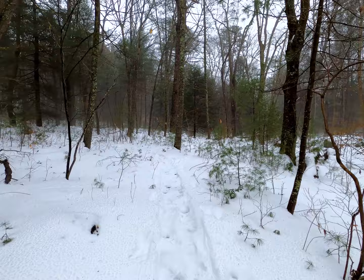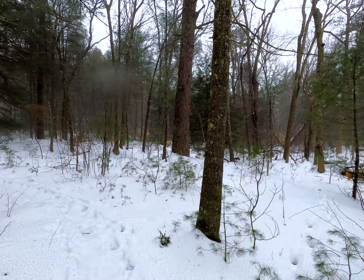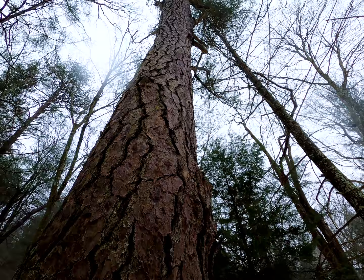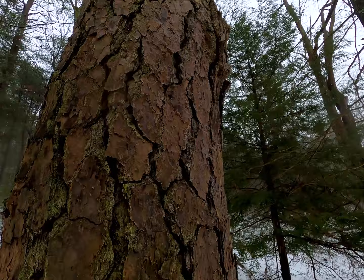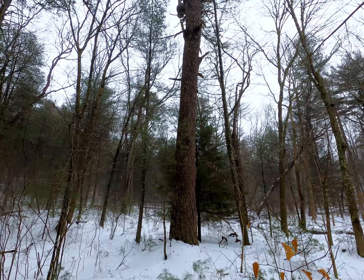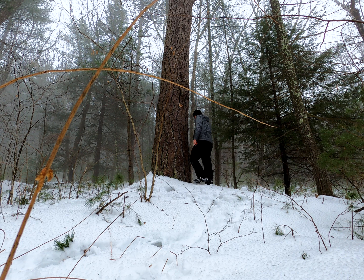Oh man, I think I see it — that has got to be it. That is a big old pitch pine. Holy cats, that has to be it. I'll check my GPS just to be sure, but I'll be shocked if there's a bigger pitch pine around here. I just checked my map — this is it, and it totally is deserving of being a state champion because that is a huge pitch pine.